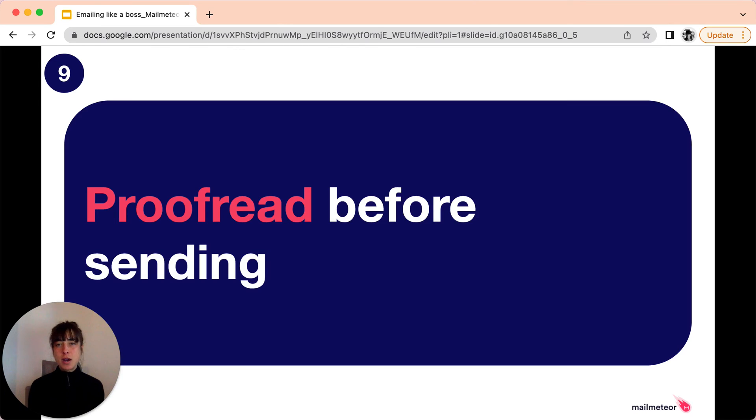Tip number nine: proofread before sending. Mistakes can happen, although we do our best not to make them. So make sure you check everything one last time before you hit the send button. This shows your professionalism and attention to detail. A small grammatical error may not seem like a big deal, but it can be a major red flag to a client or colleague.